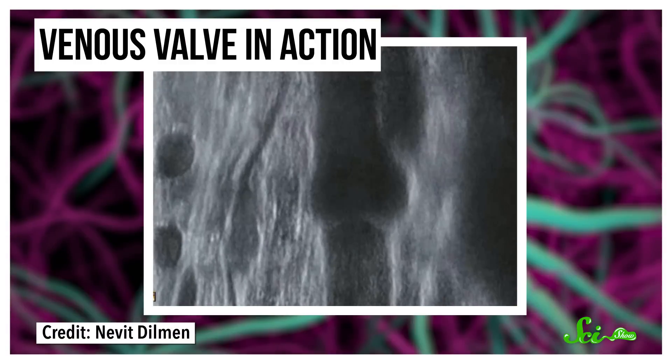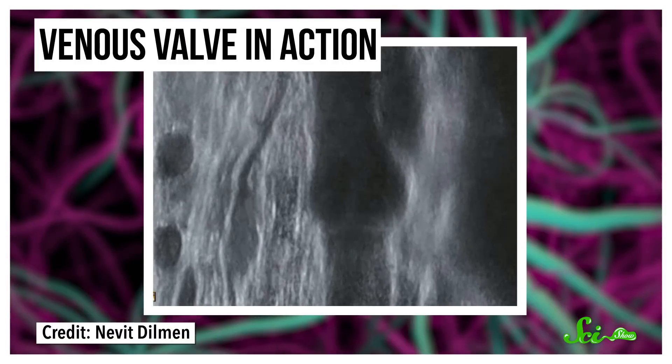Veins have a bunch of one-way valves to make sure blood flows toward the heart without backtracking. But there are a lot of ways these valves can stop working.